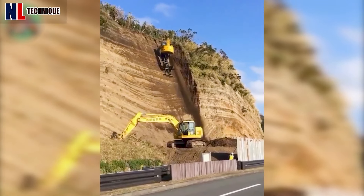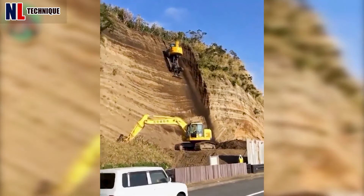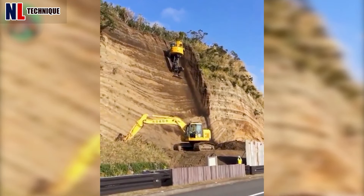Behold the excavator's daring ascent — a mechanical marvel defying gravity's grip.